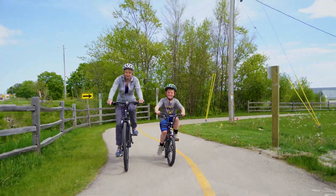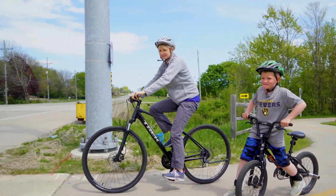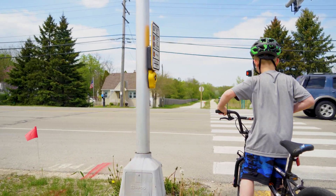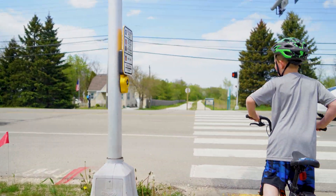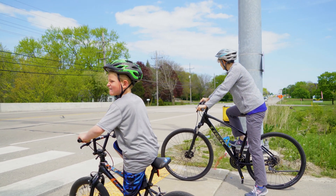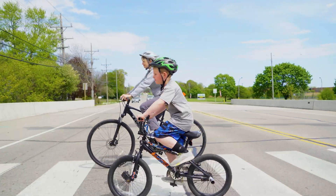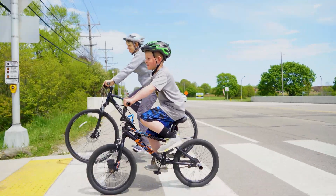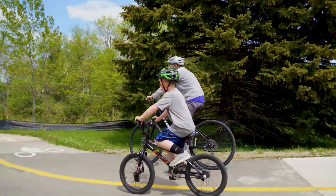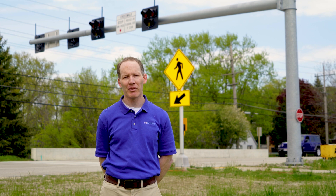HAWK signals can range widely by application. A ballpark range is $40,000 to $100,000 per installation. This compares to other devices such as a rapid rectangular flashing beacon that ranges from $10,000 to $20,000. There are other devices such as pavement markings and signs that cost substantially less, but you'll also see a lot lower driver compliance rates in terms of yielding to pedestrians.